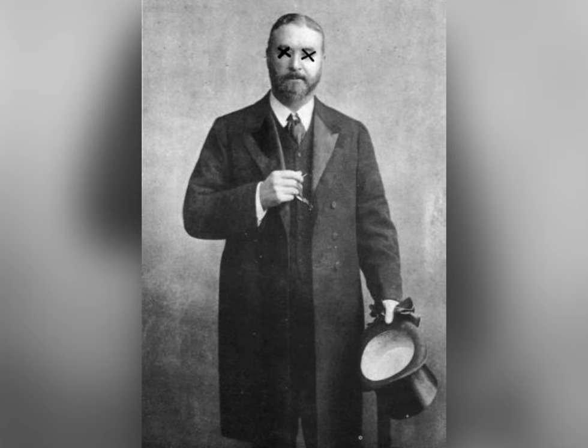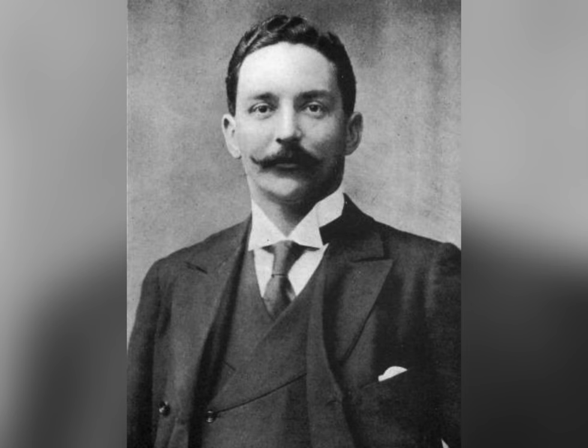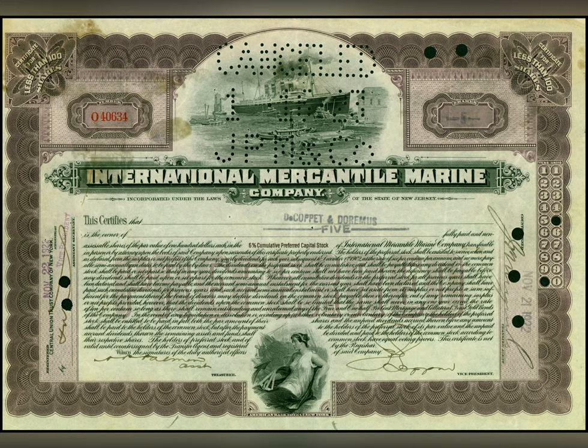In 1899, Thomas Ismay died, and the company was given to his son, Bruce Ismay. Bruce Ismay continued to expand his father's company.